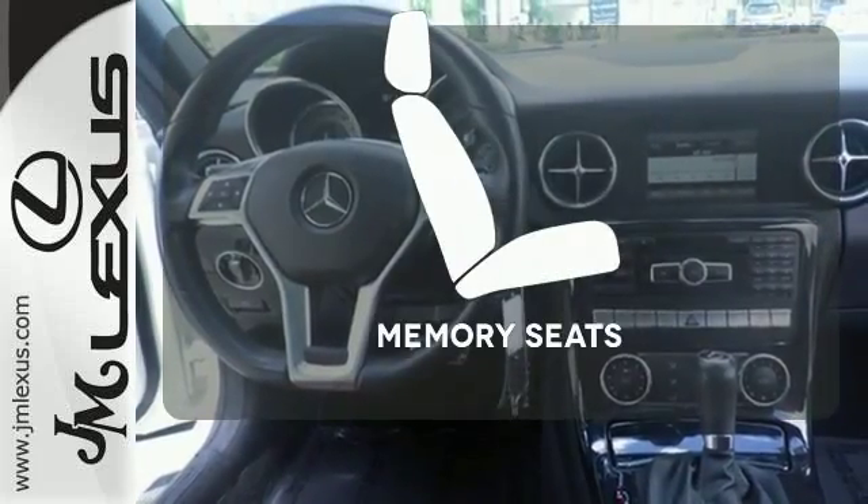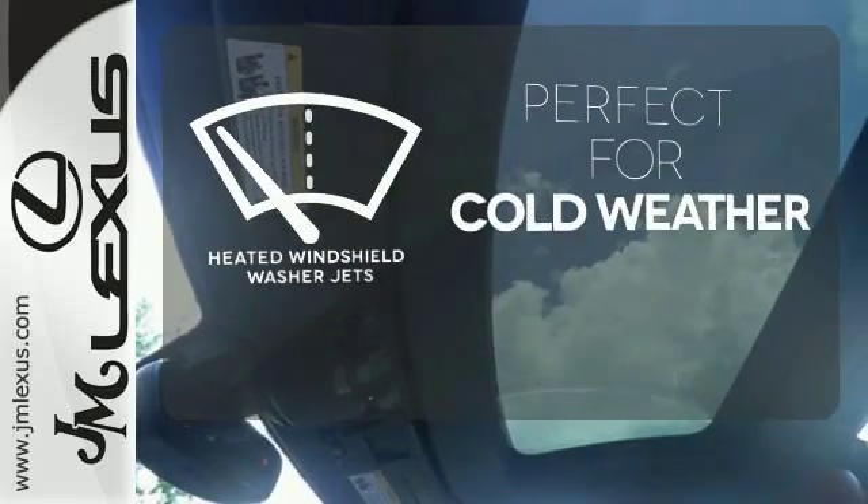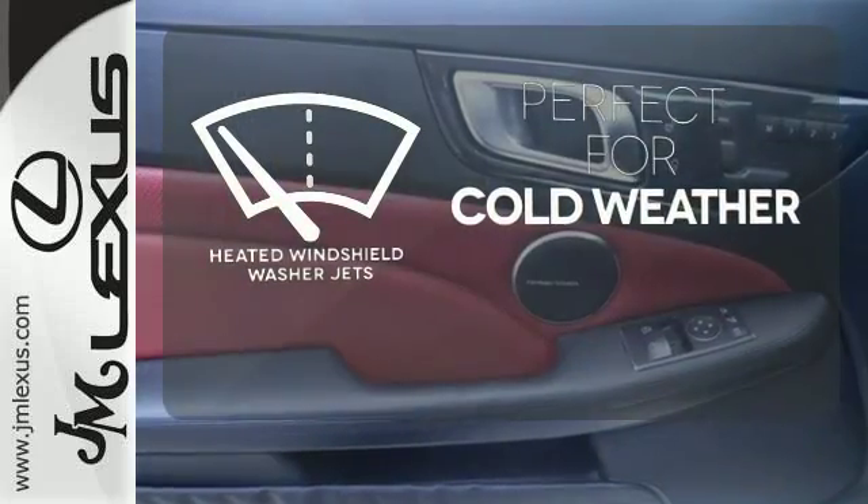Go topless with this convertible. Get comfortable with the touch of a button, thanks to the memory seats. Don't worry about icy buildup when you have the heated windshield washer jets.